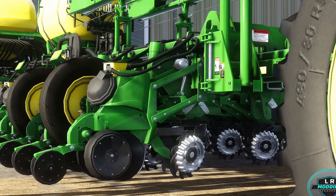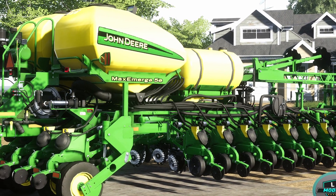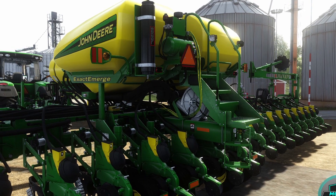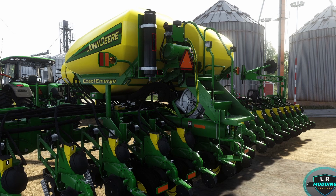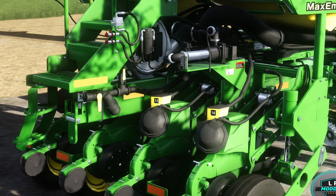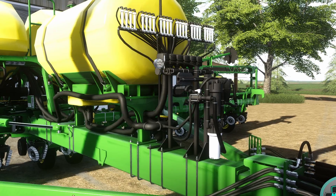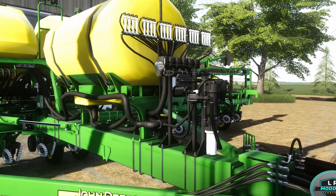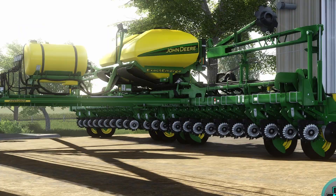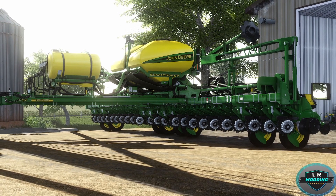The last piece of regular news is from LR Modding. After a long stop, they're back with the John Deere 1775 NT Planter 24 rows. Modeling, textures, in-game work, dynamic hose, and Giants editor are all done, with some optional items still to be added. Specs: the John Deere 1775 NT 24-row 30-inch, seed capacity 130 bushels (4,581 liters), price $240,945, power requirement 280 hp, working width 18 meters (660 feet), Max Emerge 5 row units, tank capacity 600 gallons (2,271 liters).